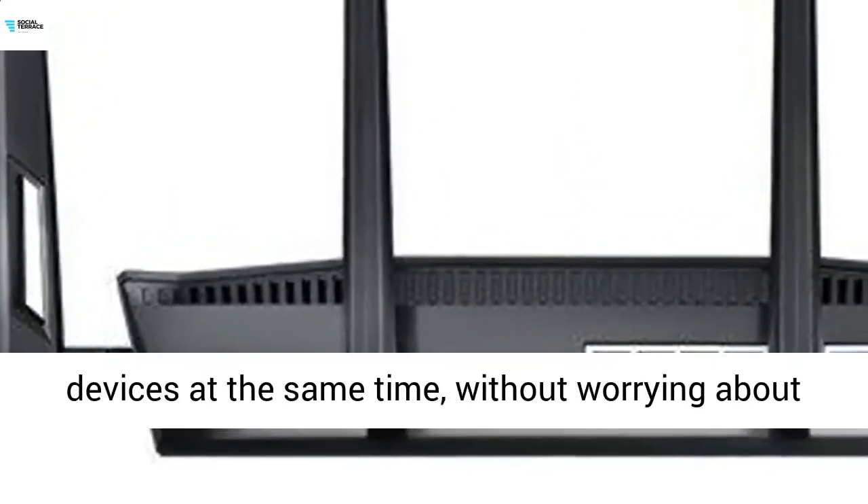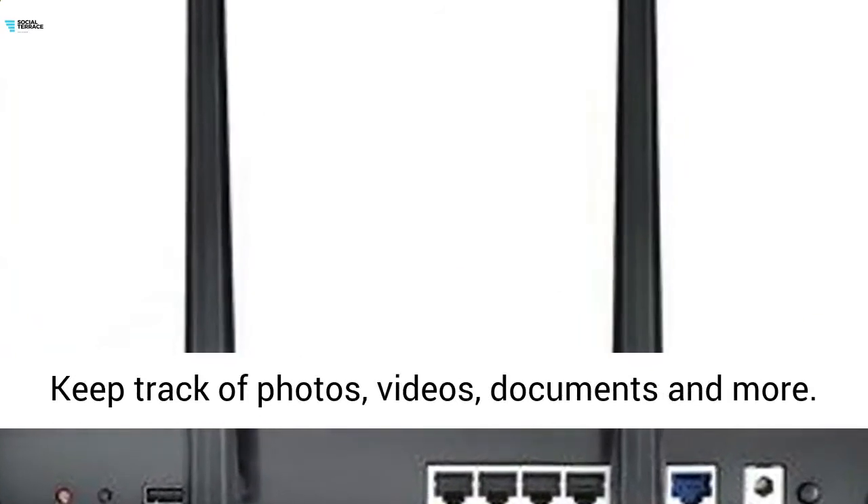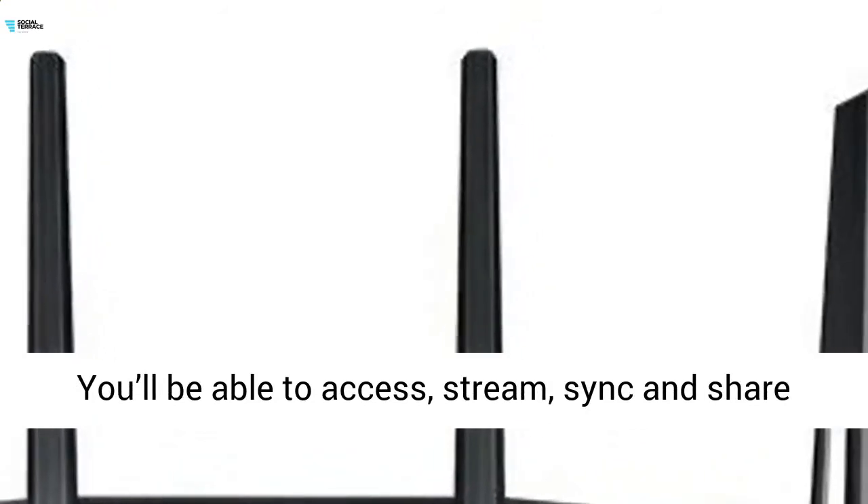New MU-MIMO technology lets you work and play online simultaneously — use multiple devices at the same time without worrying about slowdown or interference. ASUS AiCloud service keeps track of photos, videos, documents, and more; you'll be able to access, stream, sync, and share the same files on multiple devices.